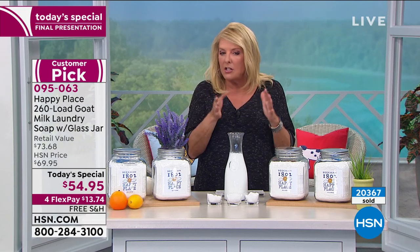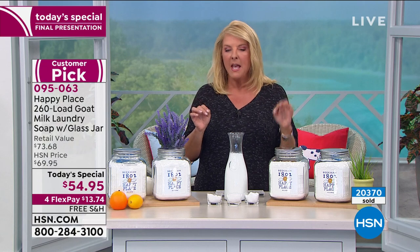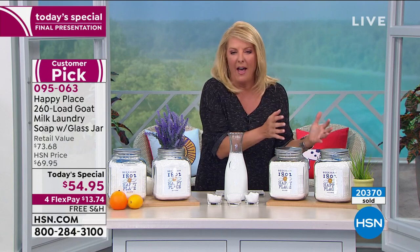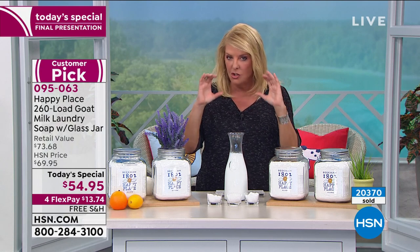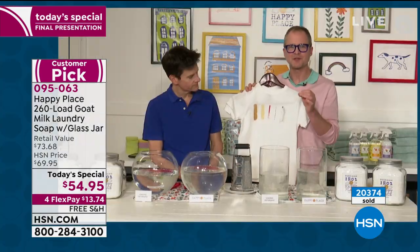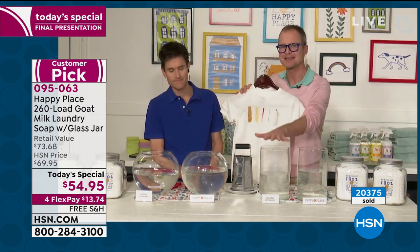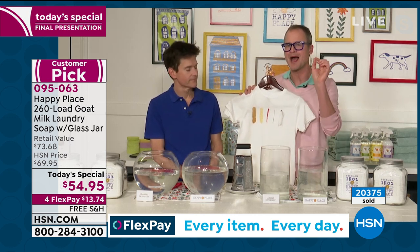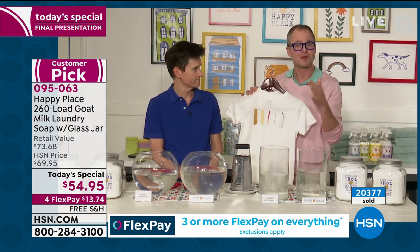Let's go back and repeat that line one more time, because this is the difference for me. Everybody wants to go healthier, better, more natural — we all want that. But again, we've been so disappointed. Explain once again what you just said, and then tell us what the stains are. Absolutely — every product we make, including our laundry soap, we test against the leading chemical detergents, the leading chemical brands, and we perform as well or better than them.